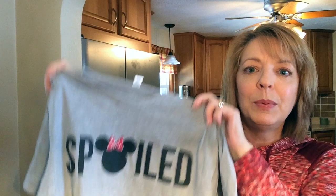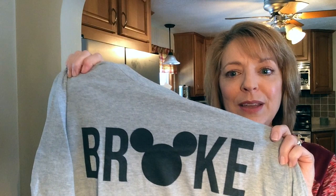I just thought that was so adorable, but wait till you see my husband's. His says 'broke,' and it has a Mickey where the O should be in the word broke, and this is very appropriate. I want to go to Disney, I'm spoiled because I get to go, and he's broke because he gets to pay for us to go — but he'll wear it. He just thought it was really cute.